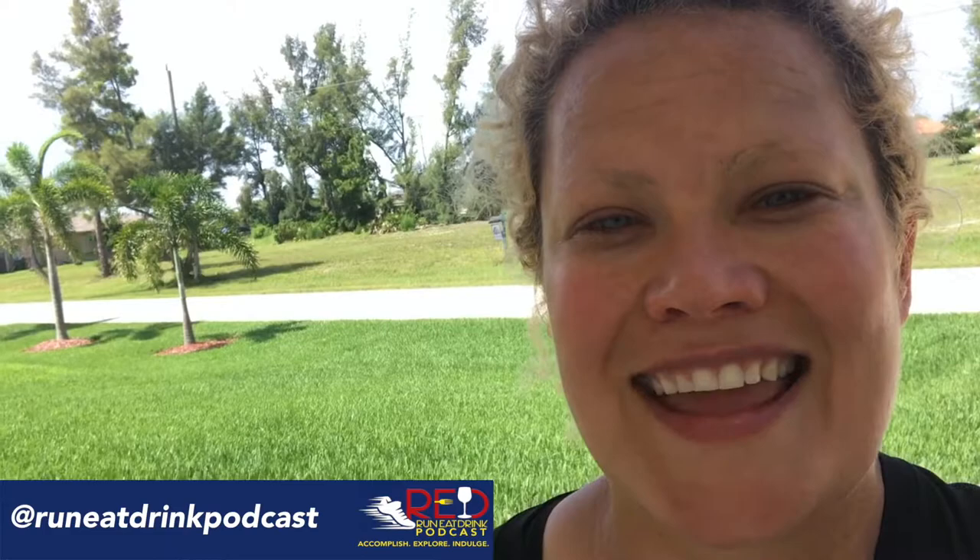Hit us up on Twitter at runeatdrinkpod, or on Instagram at runeatdrinkpod, and let us know where you think we ought to run, eat and drink next, so that you can accomplish, explore and indulge right along with us. Have a great week, everybody. Bye.